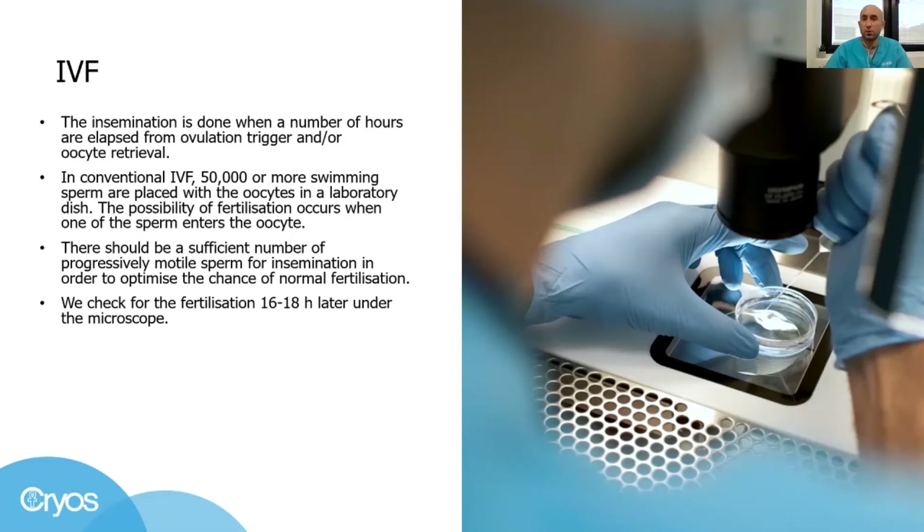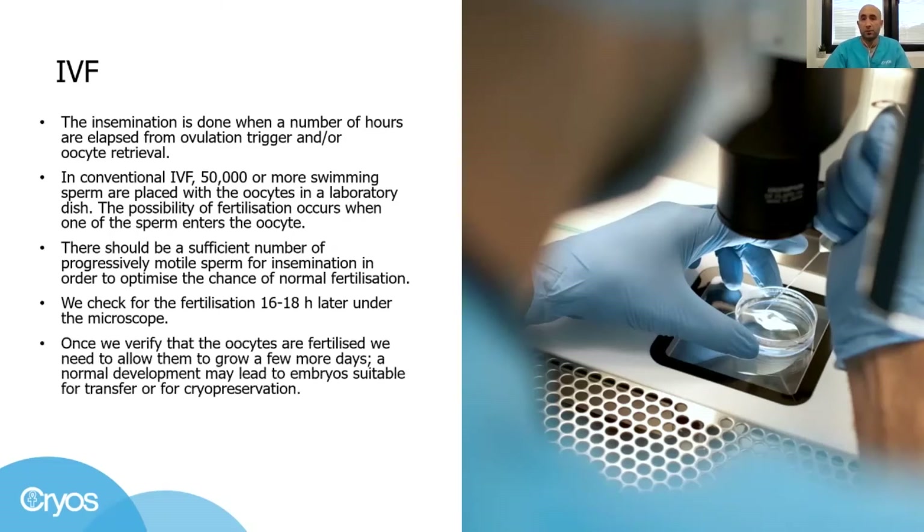We come back 16 to 18 hours later to check for the desired results under the microscope. Once we do the first check and verify that the oocytes are fertilized, we must let them grow to embryos a few more days. This way, natural selection occurs, meaning that embryos of reduced quality will not develop properly, while with satisfactory development we may end up with embryo transfer or embryo cryopreservation.